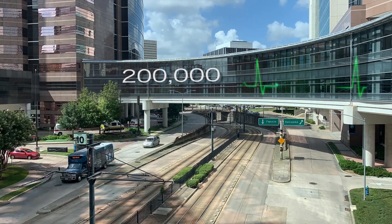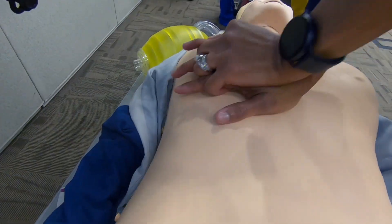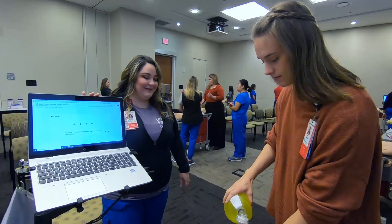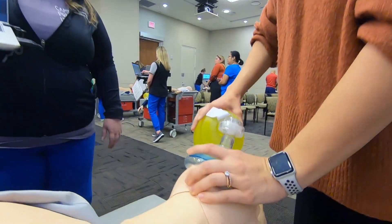More than 200,000 cardiac arrests occur in hospitals each year in the U.S. Equipping our staff with the life-saving skills they need is at the heart of this training program at Texas Children's. Please give 12 breaths to the patient at a rate of one breath every five to six seconds.